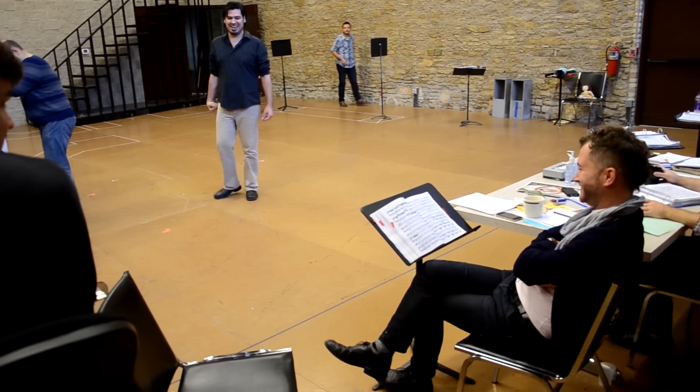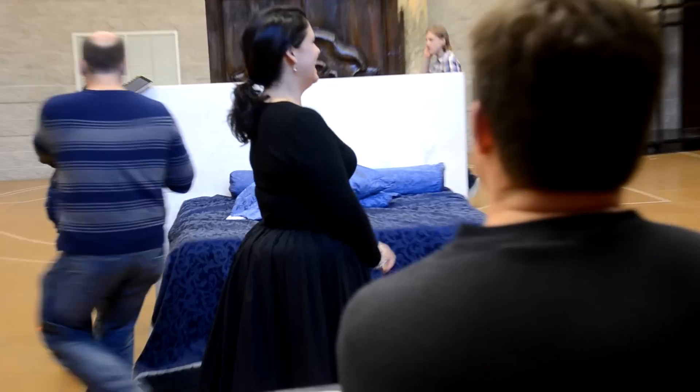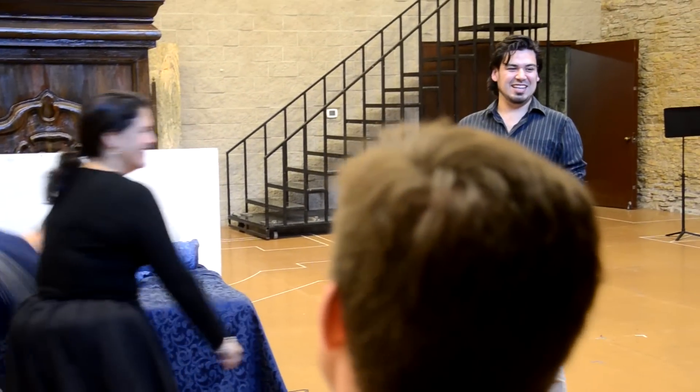All these things move — everything's on wheels to get a nice fluidity in the staging — so that means every time we stop we have to make sure things are locked, make sure no one's going to hurt themselves.